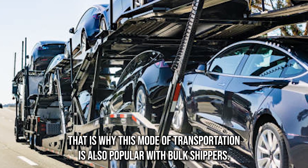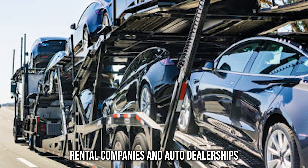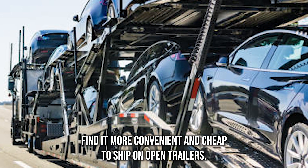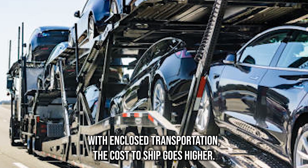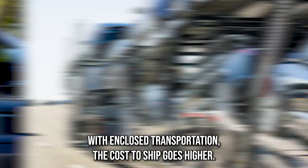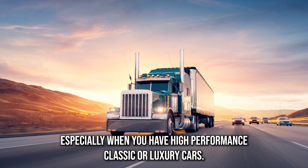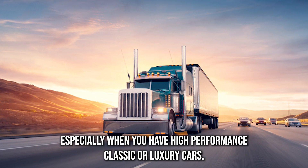Open transport is popular with bulk shippers. Rental companies and auto dealerships find it more convenient and cheap to ship on open trailers. With enclosed transportation, the cost to ship goes higher, but it is the safest way to transport your car. You should go for this especially when you have high-performance, classic, or luxury cars.